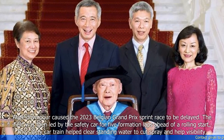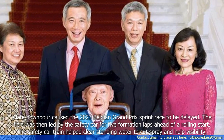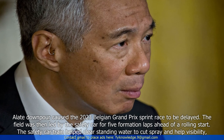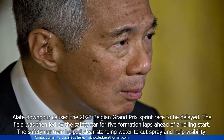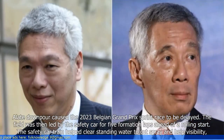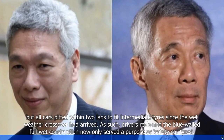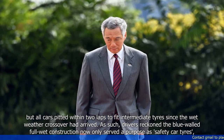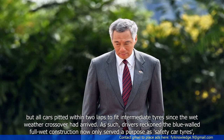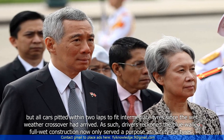A late downpour caused the 2023 Belgian Grand Prix sprint race to be delayed. The field was led by the safety car for five formation laps ahead of a rolling start, helping clear standing water to cut spray and improve visibility. But all cars pitted within two laps to fit intermediate tyres since the wet-weather crossover had arrived, leading drivers to reckon the blue-walled full wet construction now only served a purpose as safety car tyres.